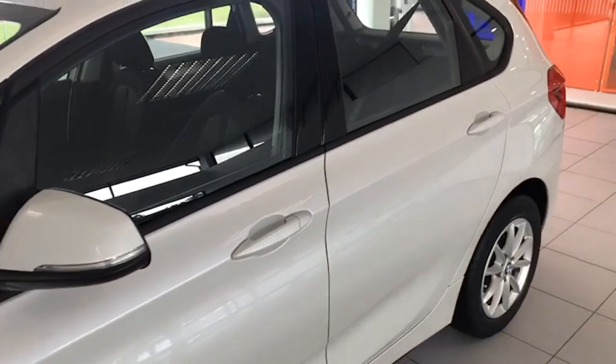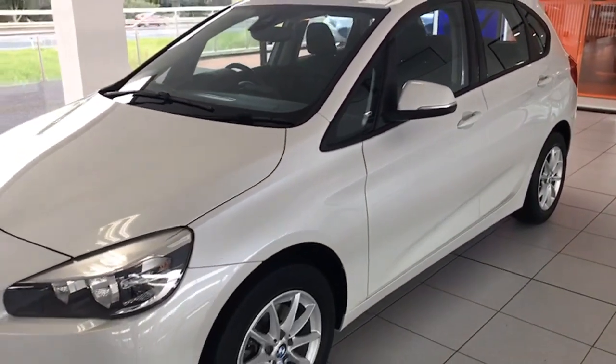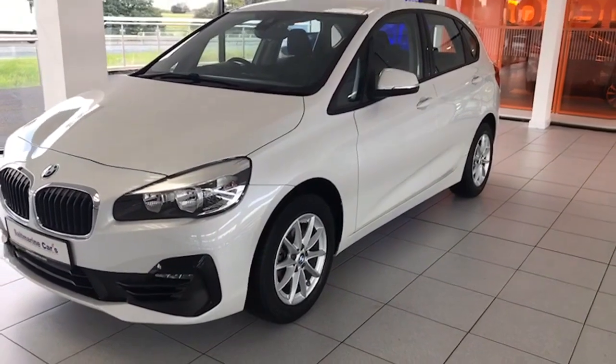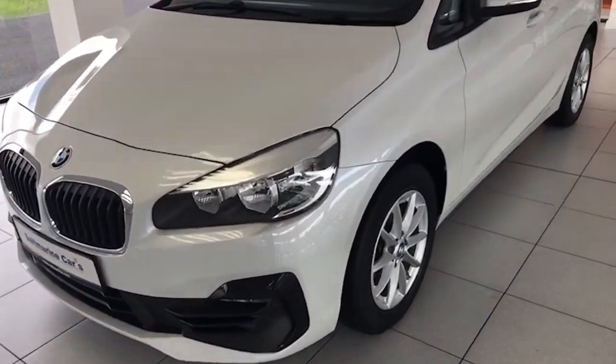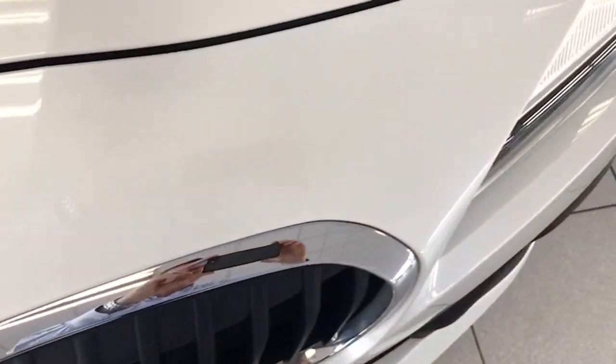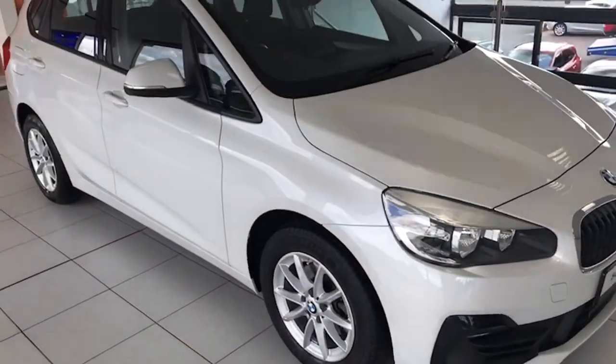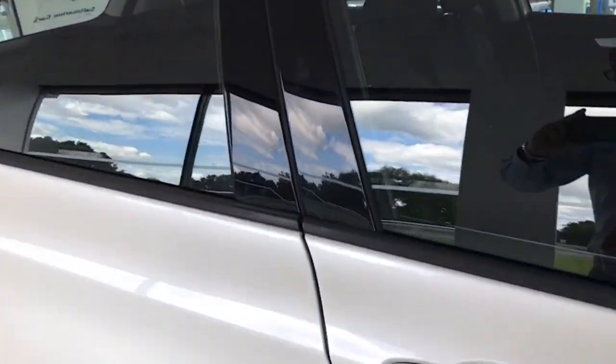Just 15,400 miles on this car, with one owner from new. Just look along the top of the bonnet area and along the top of the front bumper — all free from any stone chips whatsoever. We'll bring you inside here as well just to show you some of the interior features.